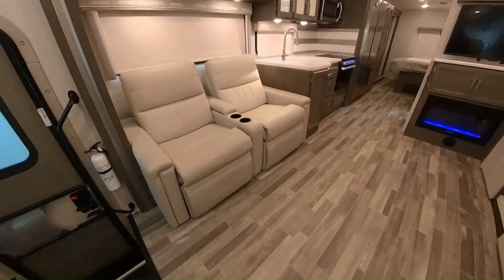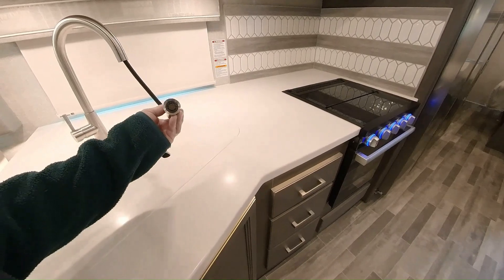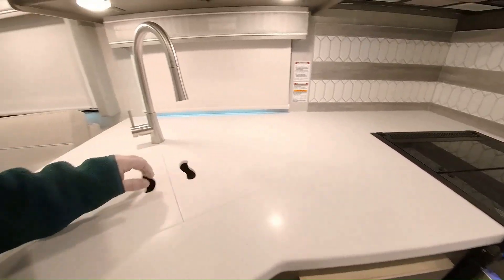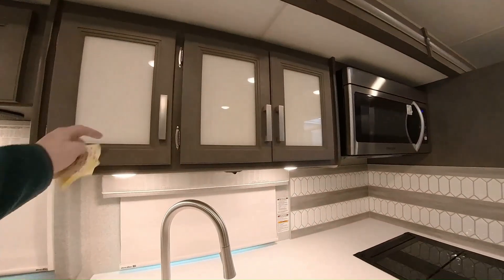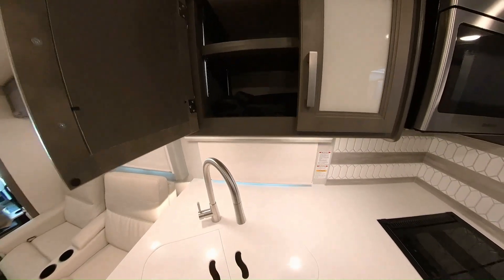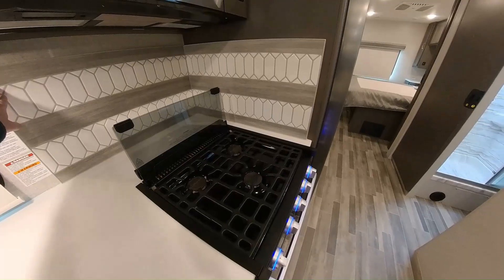The theater seats do recline. You have a nice spot for your remotes right there. Solid surface countertops. Pull-out sprayer on the sink, dual bowls — same size — with solid surface covers. Roller shades throughout the coach, with the exception of the curtains on the side in the cockpit. Maymont cabinetry with all adjustable metal racks in there, metal brackets, so you can set it to the depth that you want. Nice big convection microwave, three-burner cooktop. See this beautiful backsplash here — it's all handmade.